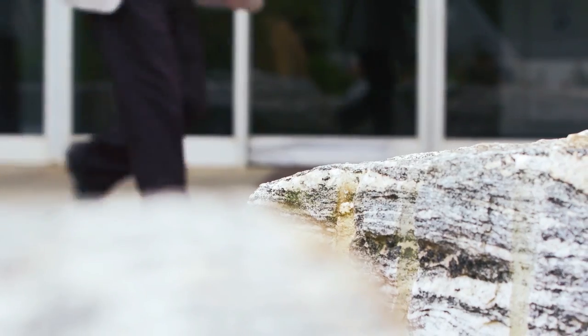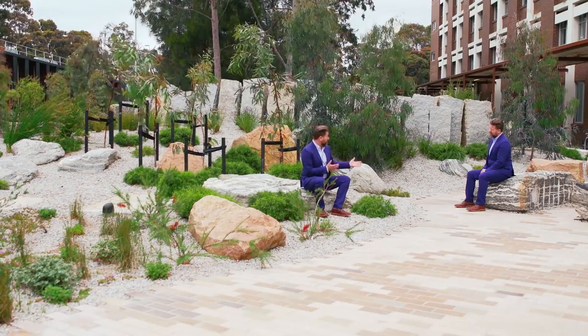It's an outdoor classroom essentially. Students come out here and measure the rocks, locate the rocks. There are also spaces for informal gatherings and tutorial groups, that sort of thing.